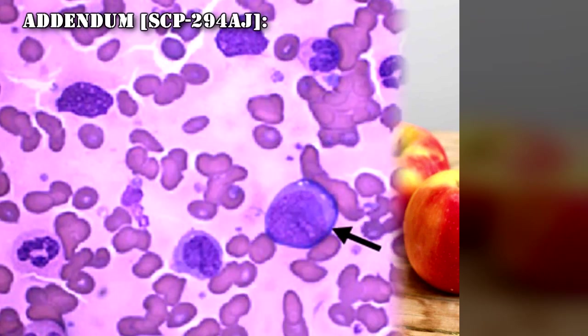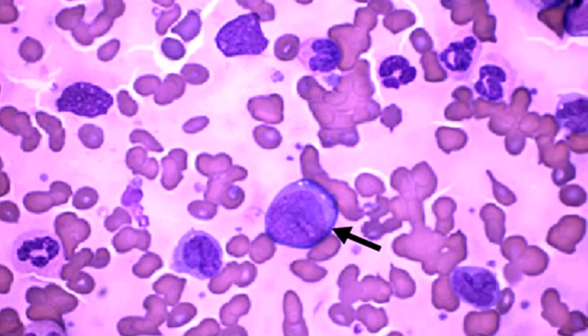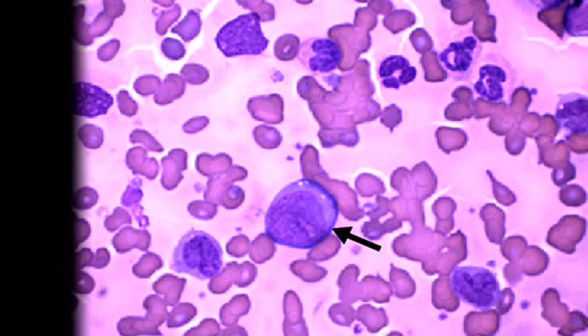Addendum SCP-294-AJ: Dr. Minchu produced a request for 'cup of D-151A39's leukemia' and received a cup of fluid. The fluid was microscopically examined and found to contain leukemic blast cells, which were a genetic match to D-151A39. A second request for the same resulted in an out-of-range error, and D-151A39 was subsequently found to be free of leukemia. However, within 15 days, the leukemia had recurred. Other SCP-294 experiments are currently awaiting approval.